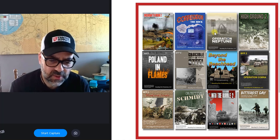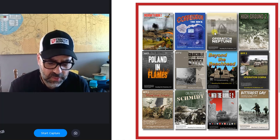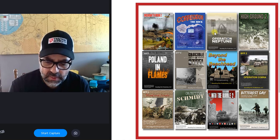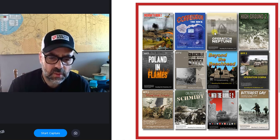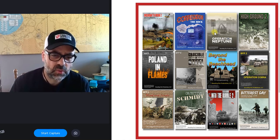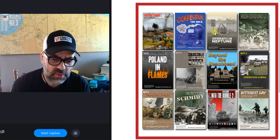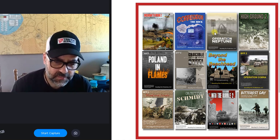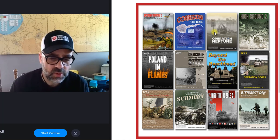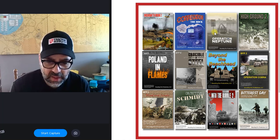Then we have Objective Schmidt, which has lots of maps and scenarios for the Hürtgen Forest battles. And then Into the Rubble, similar to High Ground in concept, with maps depicting lots and lots of rubble terrain — and those are geomorphic.